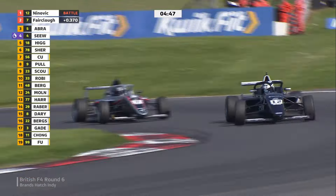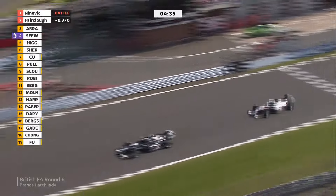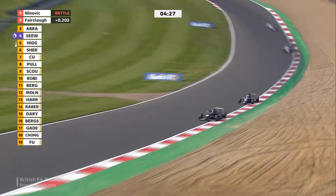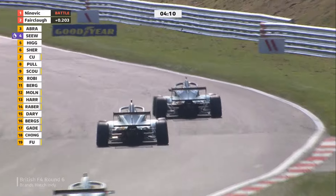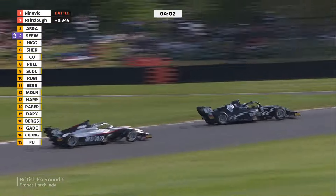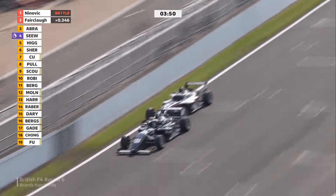Looking at it again — the lines are slightly different. Ninovic is taking a wider line, which is what's allowed Deegan to get down the inside. That wider line is like the Formula Ford line, trying to get a run out of Clearways and more momentum onto the main straight, but it can leave the door open. The pass line is actually the tighter line. Coming onto the main straight here, it just closes down — Fairclough almost had a look on the grass and nearly hit the rear of the lead car, but Ninovic is still out front.